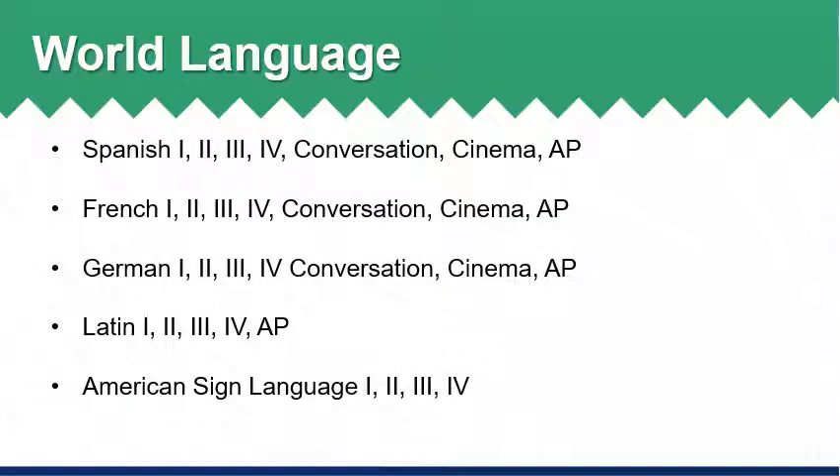World language options are available for students in the areas of Spanish, French, German, Latin, and American Sign Language. World languages are sequential and students should select the next course in their sequence if they are interested in continuing within a language. For students working towards an advanced studies diploma, world language is a requirement for graduation and students must complete three credits in one language or two credits each in two different languages.